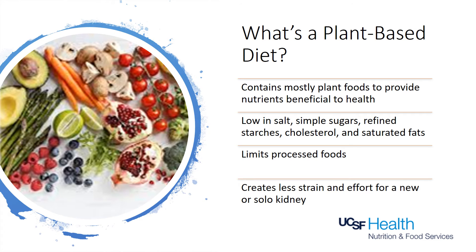A plant-based diet consists of mostly plant foods in their most natural form. It's low in salt, simple sugars, refined starches, cholesterol, and saturated fats, and it limits processed foods. Moreover, it decreases the amount of work your kidney needs to do for digestion.